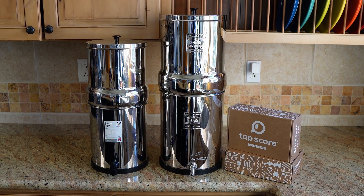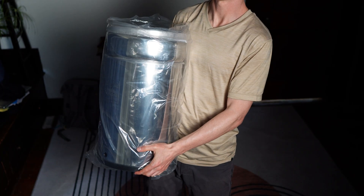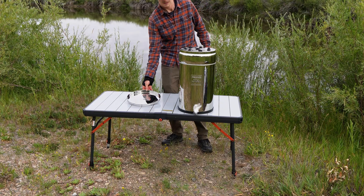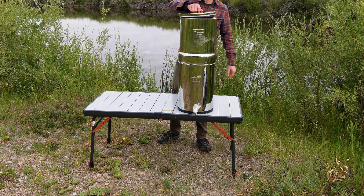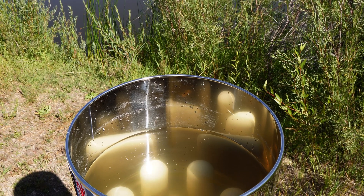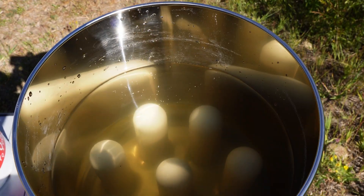One thing I love about the Berkefeld design — whether it's the 2.25, 3.17, or this 6-gallon version — is that the top chamber nests inside the bottom chamber when it's empty, making it much more portable and easier to store or pack for transport. In my test, I used all 8 ceramic ultra-sterosyl filters, and it took just under 5 hours to process the full 6-gallon capacity. That works out to about 1.2 gallons per hour, which is quite respectable for a gravity-fed system processing dirty, untreated pond water through ceramic filters.